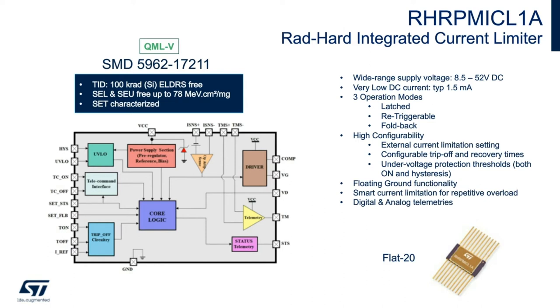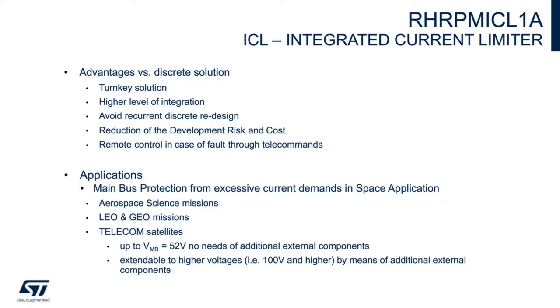Let's look at the advantages versus a discrete solution. This is a turnkey solution, ready to use with new features. There is significant reduction of solution size and PCB area compared to a discrete solution thanks to the higher level of integration. It avoids time-consuming recurrent redesign of the discrete when you must change the current or other parameters. There is reduction of development risk and cost. Remote control in case of fault allows the mission to control the device — this function is available in latch mode applications. Main bus protection from excessive current demands covers space applications for aerospace and science missions for LEO and GEO.